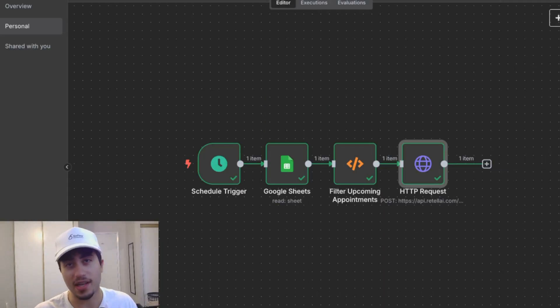Using n8n and Retail AI, the voice agent we're building today is an automatic appointment reminder caller. As someone who's worked in sales for a long time and now runs their own AI automation agency, I can tell you from personal experience that an automation like this is very valuable — whether you want to build it for yourself or sell it to business owners, this video is for you.